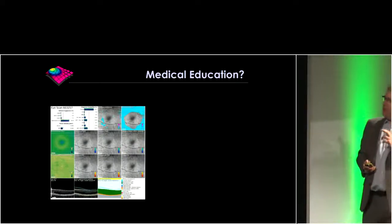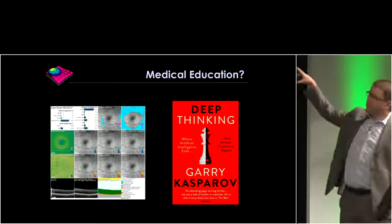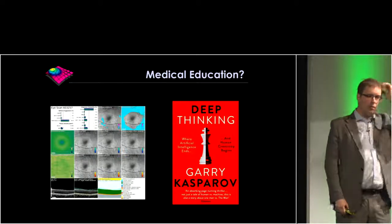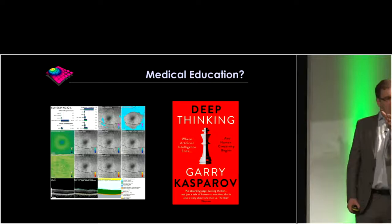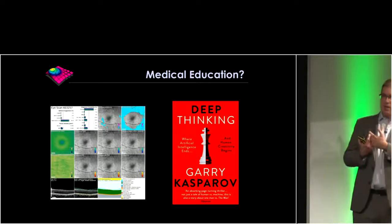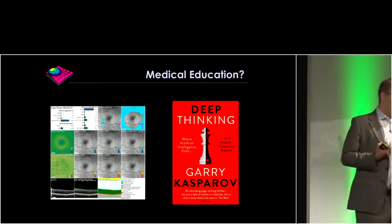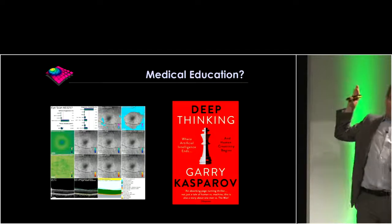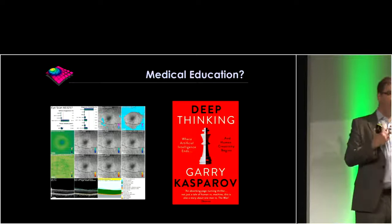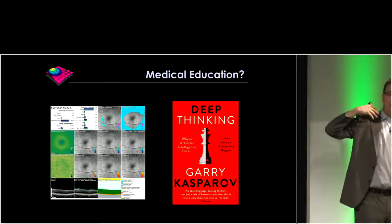Where could this help? Medical education, aside from the clinical use cases. I've recently enjoyed the book from Gary Kasparov — after he lost to Deep Blue, he describes how young chess players now typically train using chess computers. This has produced more grandmasters at an earlier age and a wider geographical distribution of grandmasters than before, largely due to using these powerful tools in education. I could easily imagine a tool like this helping someone become as proficient at OCT interpretation as I'd like to think I am, in a fraction of the time it's taken me to develop that expertise.